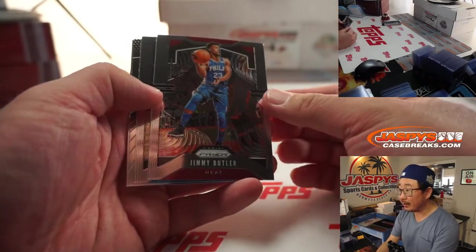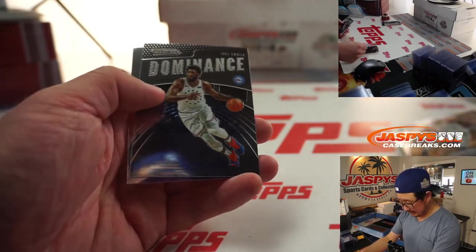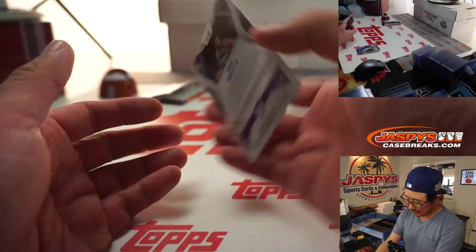Let's see what we've got. Jimmy Butler. Mike Scott. Joel Embiid. And not even a rookie in here — and there's Marvin Bagley right here as well.